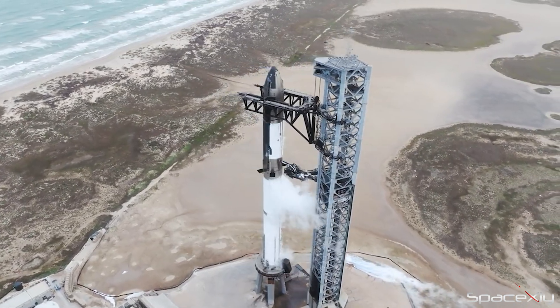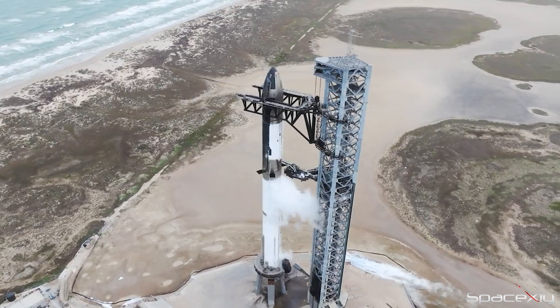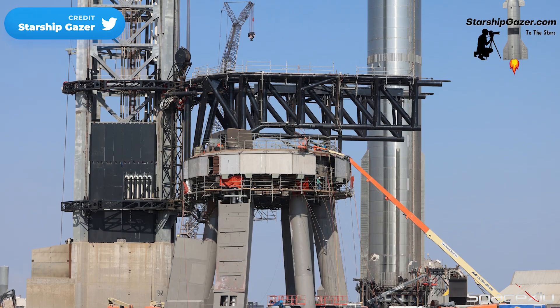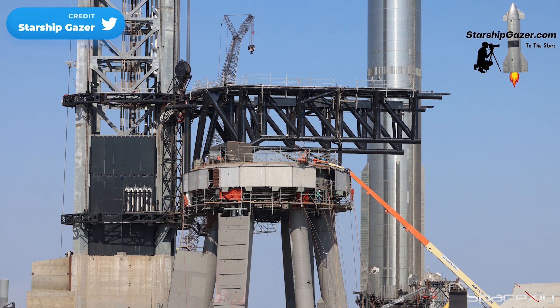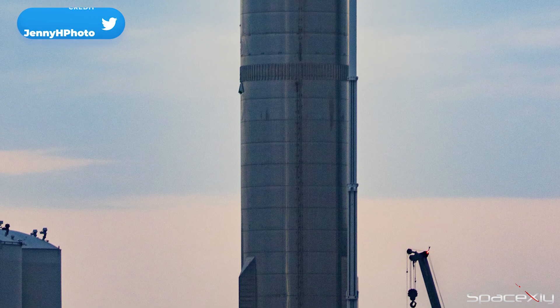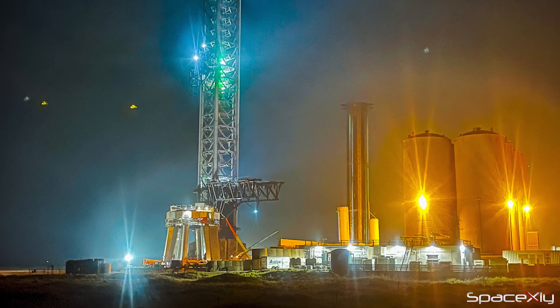What it means is that SpaceX has applied for the license, and I think the water deluge system is not mandatory for the license to be approved. Booster 7 is still near the orbital launch mount and going nowhere. It is a positive sign that it could quickly be lifted onto the OLM once again, but we don't expect the test flight to happen this month.